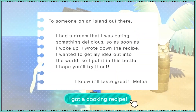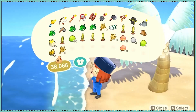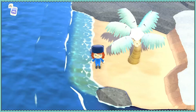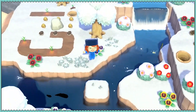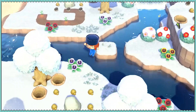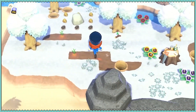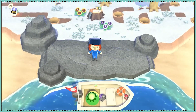Melba had a dream — they were eating something delicious, so they came up with a recipe for carrot juice. I think the only crop we don't have right now is potato, so that's pretty good. We got wheat, more peaches to sell, more coconuts, two golden nuggets, a DIY, and that's enough. We got wheat.